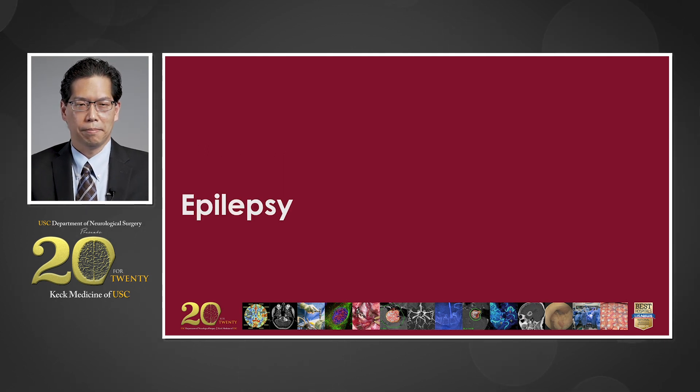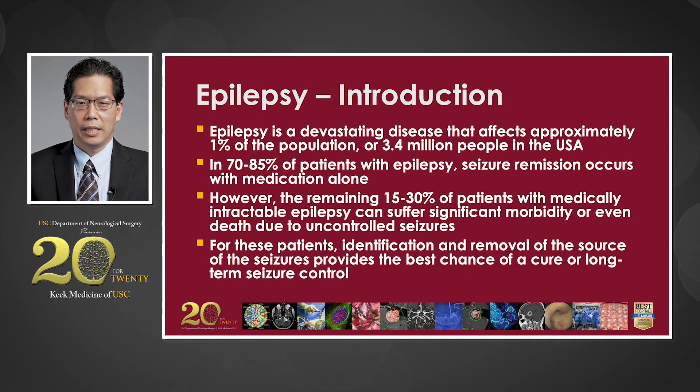Let's start with epilepsy. Epilepsy is a devastating disease that affects approximately 1% of the population, or 3.4 million people in the United States. In 70 to 85% of patients with epilepsy, seizure remission occurs with medication alone. However, in the remaining 15 to 30% of patients with medically intractable epilepsy, they can suffer significant morbidity and even death due to uncontrolled seizures. For these patients, identification and removal of the source of the seizures provides the best chance of a cure or long-term seizure control.